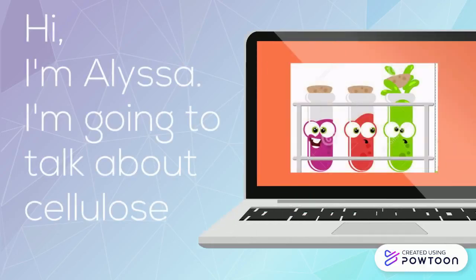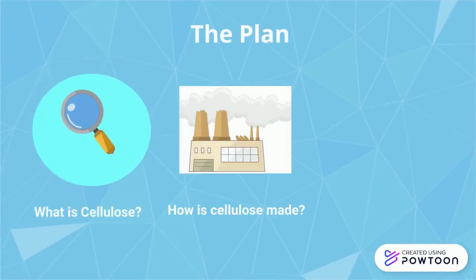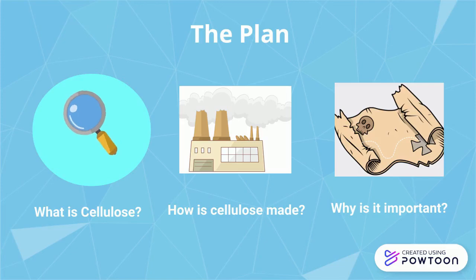Hi, I'm Alyssa, and today I'm going to talk about cellulose. I would like to talk about what cellulose is, how it's made, why it's important, and why it's used in industry.